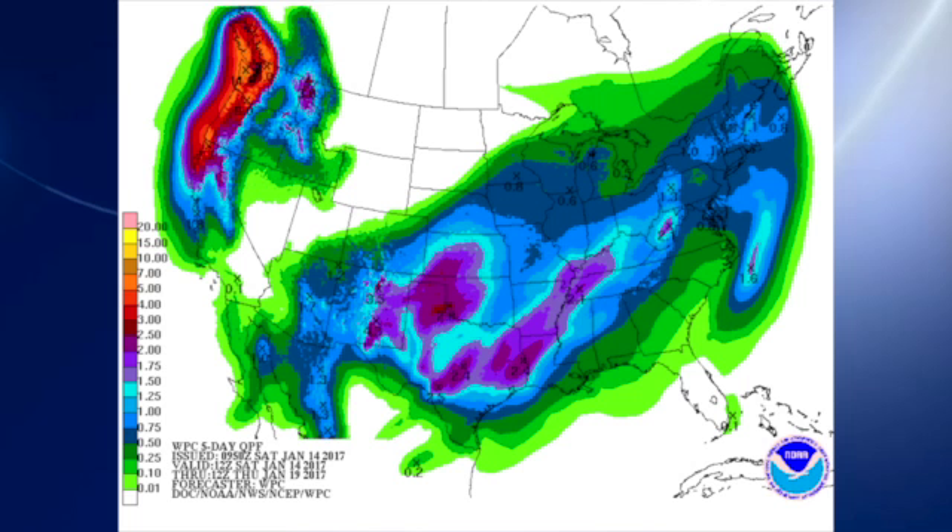QPF-wise, much of the rain is staying to our north. But it does look like our best chance is going to come very late Tuesday into early Wednesday, and then another shot comes in on Friday. This only goes through Thursday morning, so it does look like probably on the order of a half inch or less for most locations.